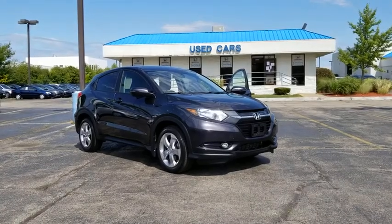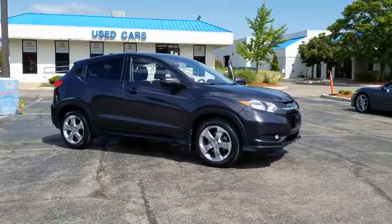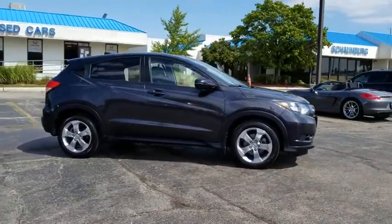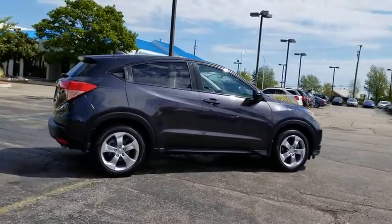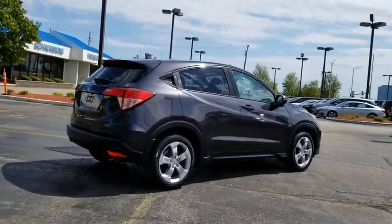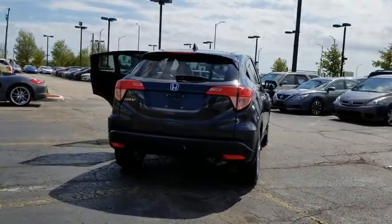Make a great choice today with the 2017 Honda HR-V. The HR-V has a good-looking exterior with a clean design. It comes with a well-tuned suspension and a handsome and flexible interior with tons of options to choose from. This vehicle has less than 35,000 miles.